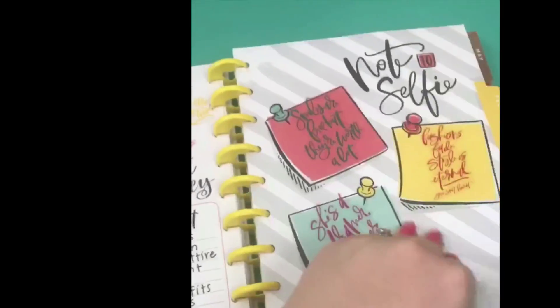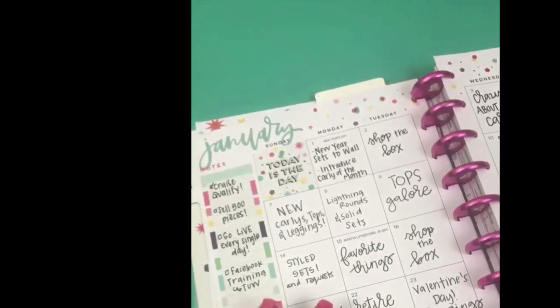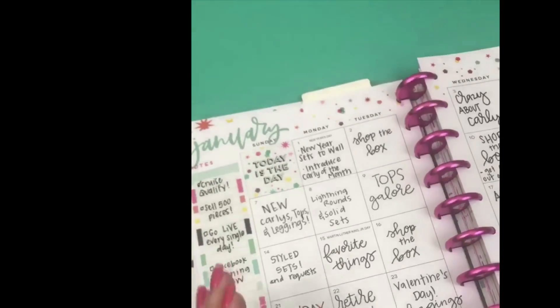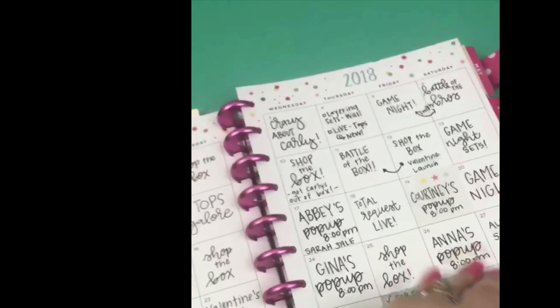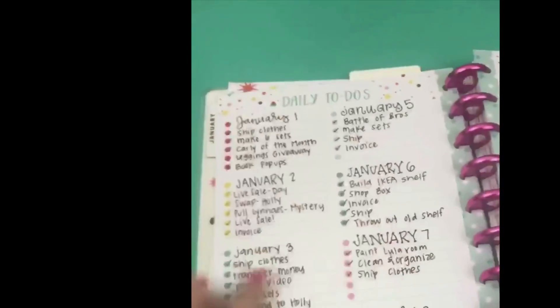My first planner is what I call my catch-all planner. Anything important that's happening goes into this planner and it stays at home on my desk. It's really easy for my husband to look at and know what we have going on. My third planner is for my LuLaRoe business — it's the Trendsetter planner with the monthly layout and it's a great planner to really track your business. Here I track our daily sales and I have different to-do lists and daily lists throughout.